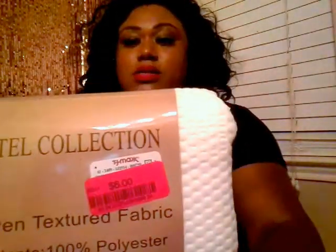Moving on to the next thing — I purchased this one because I really didn't like the one I got from DD's haul; it had a lot of writing on it and felt a little childish to me, even though it was inspirational. I really wanted a plain, simple white one. This is an off-white, it's the hotel collection, and I purchased it for six bucks.